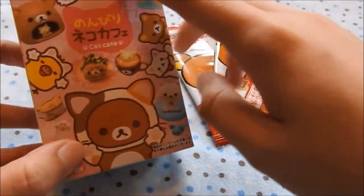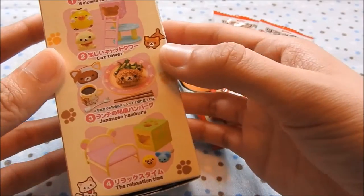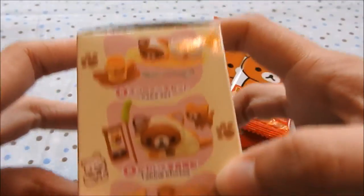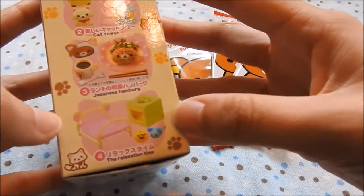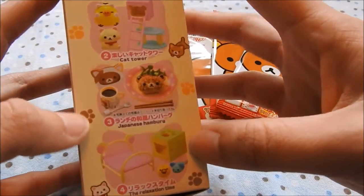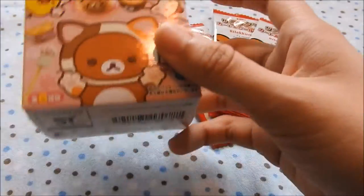I have this cat series blind box, which I'm super excited about. It's adorable — it has all these super cute things. I would be happy with any one of these except for number four down here, because it doesn't have any characters. It's just like a bed and toys. So yeah, I'd be happy with any one of those.